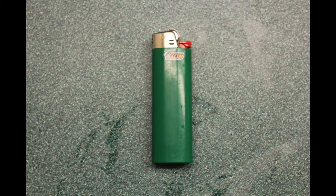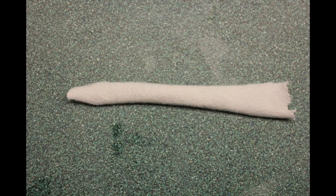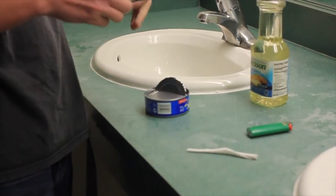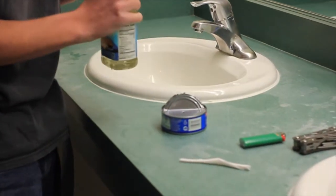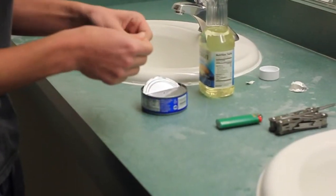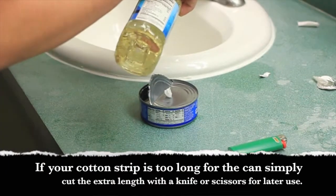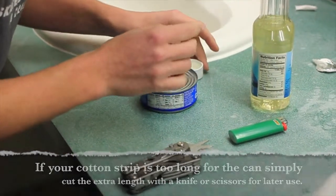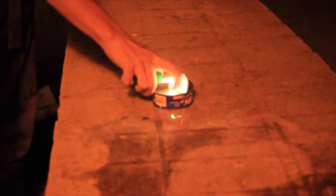If you ever find yourself in your suite or apartment at night with the power out, here is a quick and easy way to make an oil lamp. You are going to need a lighter, a tuna can, a bottle of vegetable oil, a sharp knife, and a strip of cotton. First, take the tuna can and poke a hole in the top. Then fill it about halfway full with vegetable oil. Now take your cotton strip, roll it into a thread, and thread it through the hole. Finally, pour a small amount of vegetable oil into the cap, dip your fingers into the oil, and wet the end of the cotton strip. You now have a fully functional oil lamp that can last for several hours.